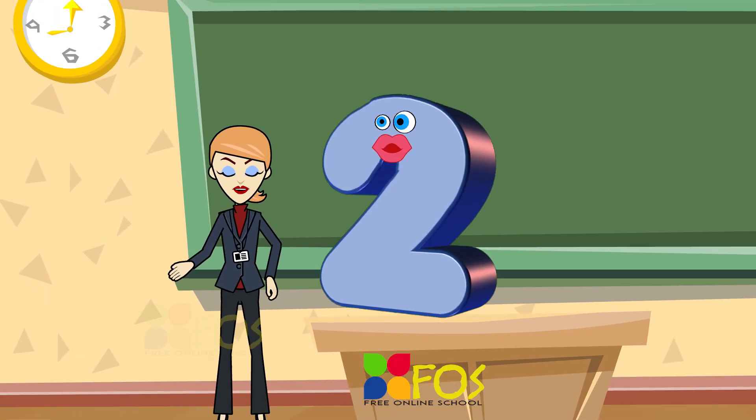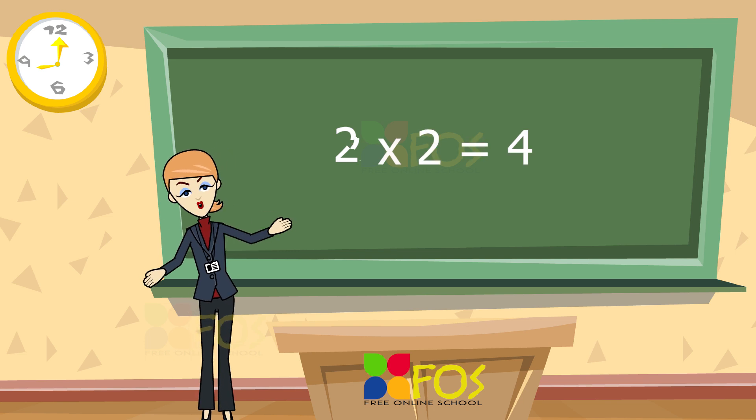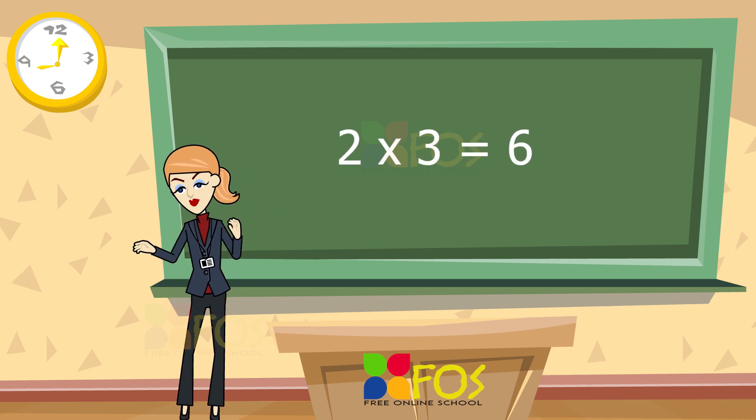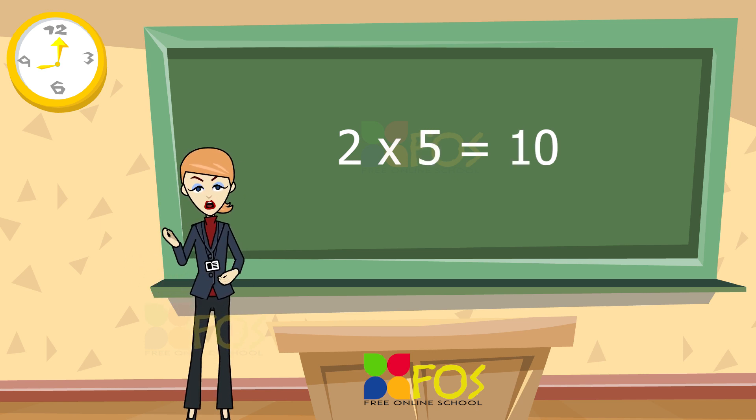Here is the table of two. Two ones are two. Two twos are four. Two threes are six. Two fours are eight. Two fives are ten.